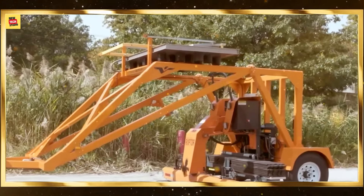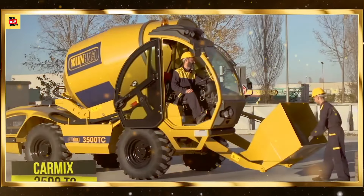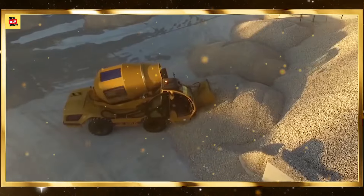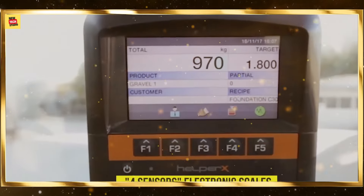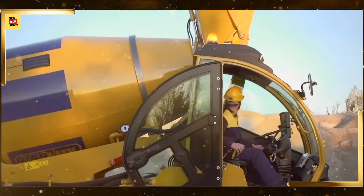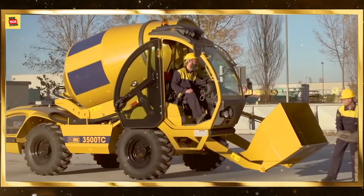Automated warehouses use robotics and AI to manage inventory and fulfill orders efficiently. These machines pick, pack, and transport goods quickly and accurately, reducing human error and operational costs. Automated warehousing enhances efficiency, ensuring faster delivery times and improved customer satisfaction.